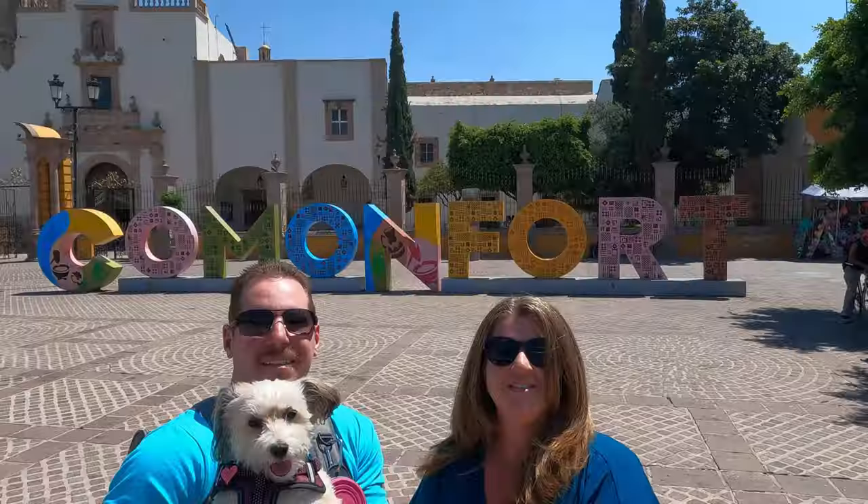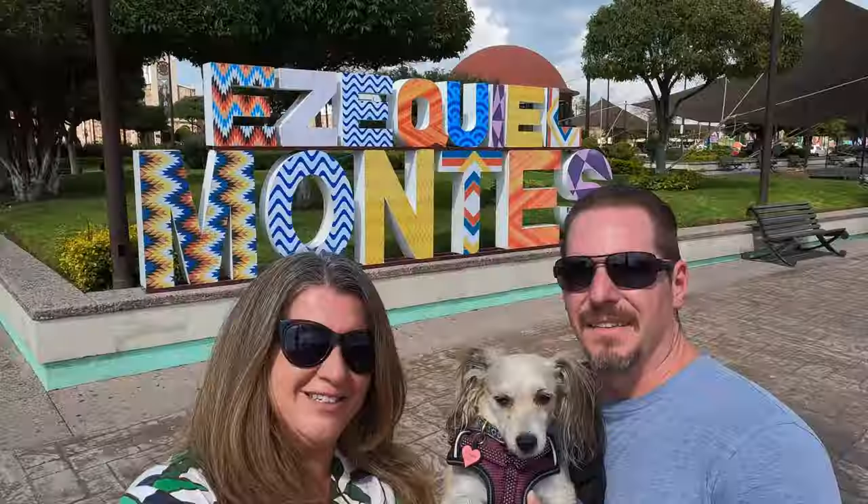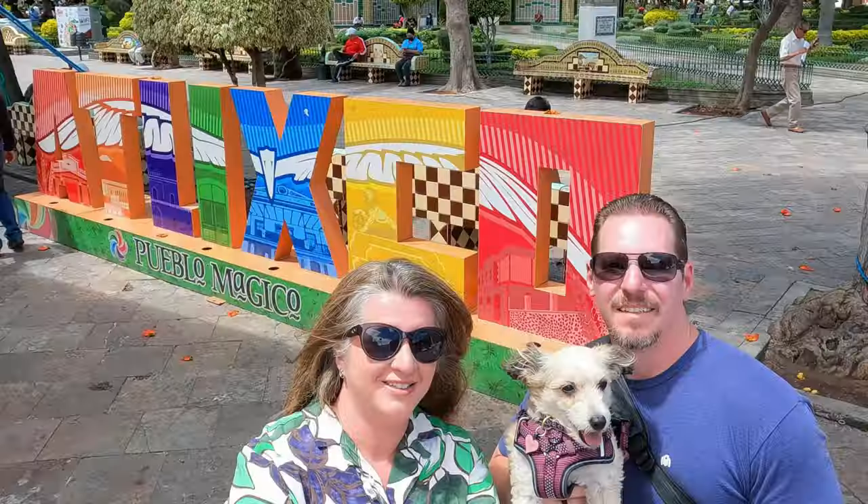We are Georgia and David. We quit our jobs to travel full-time around Mexico with our 14-year-old Chihuahua, Meep. Our goal is to take a picture with her in front of 100 Pueblo signs.